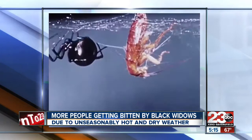Usually we don't get black widows until the summer. Dealing with it in February — not expected. Black widows normally only bite if they're disturbed, but their venom is 10 times more potent than a rattlesnake's, causing extreme pain and irritation.